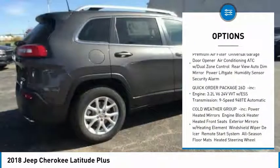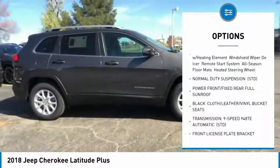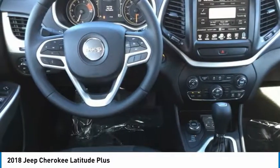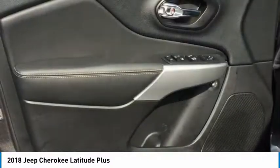Steering wheel audio controls, anti-lock braking system, keyless entry, leather-wrapped steering wheel, Bluetooth, adjustable steering wheel, power steering, aluminum wheels, four-wheel disc brakes, keyless start. Your new ride is just a phone call away.